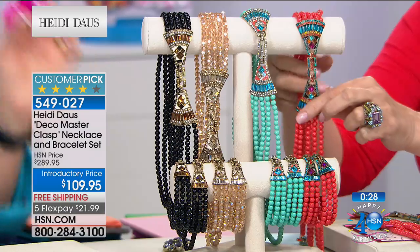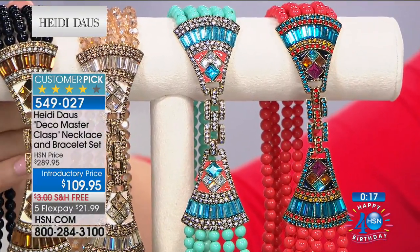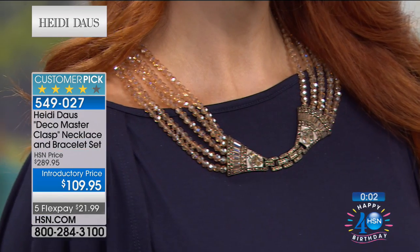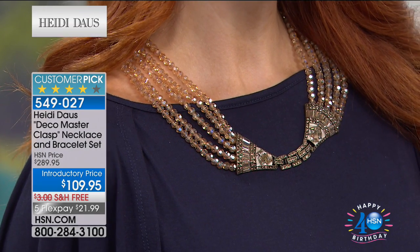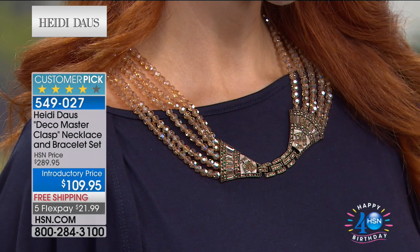Girls, if you have a larger wrist, never fear — these are all fold-over clasps, easy peasy. If you're interested, don't wait because they're getting really limited. 549-027, free shipping and handling today, five flex payments of $21.99. I'm never regretting the two sets I bought — I wear them all the time. I just received a text from my good friend Jennifer who was going to a wedding with the necklace on. She sent me five different pictures — which necklace did I like? It was the same necklace, just done in different ways, and each one looked beautiful.